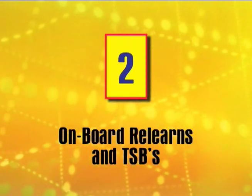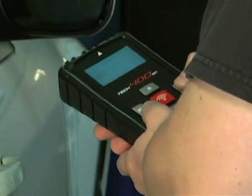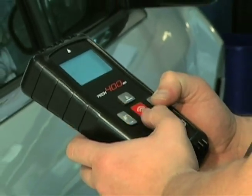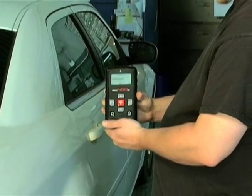Reason 2: Onboard Relearns and TSBs. Only the Tech 400 SD features the TPMS Relearn Procedure and TSBs in the palm of your hand. Not only does the Tech 400 SD walk you through the Relearn process, but a Bartek TSB will give that little extra bit of knowledge that can make the difference.